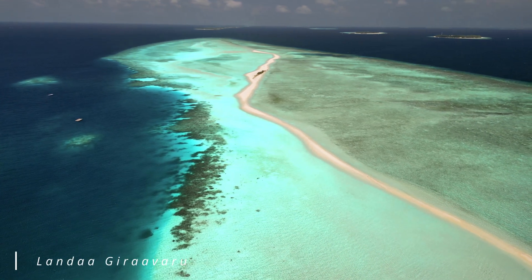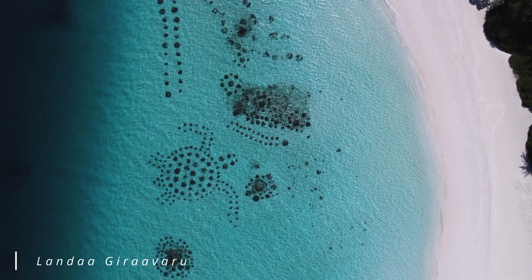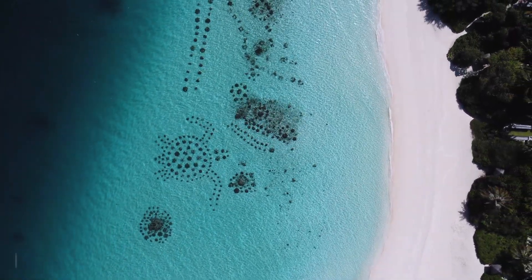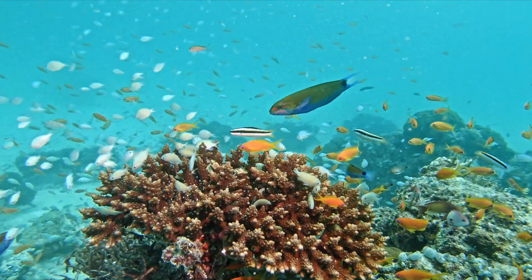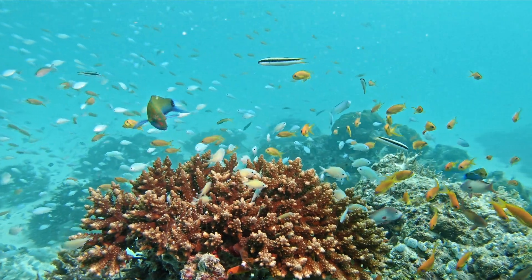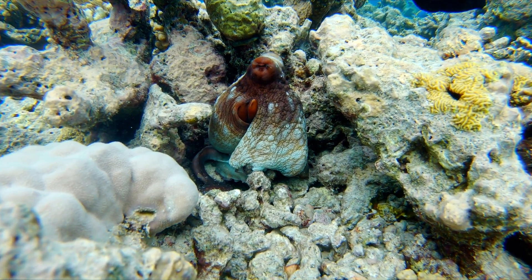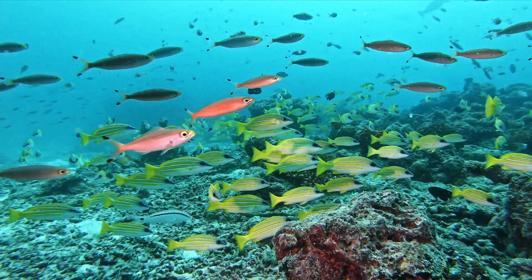The Maldives is home to the seventh largest coral reef ecosystem in the world, covering around 9,000 square kilometers. These dynamic and diverse habitats cover just 1% of the Earth's surface but support 25% of all marine biodiversity. These reefs are also relied on heavily for coastal protection, tourism, and as a crucial food source.